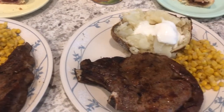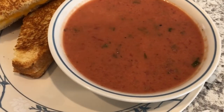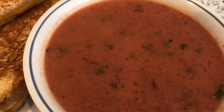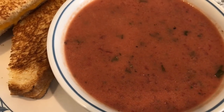Hey guys, so for dinner tonight I'm trying out a new recipe — creamy tomato basil soup. The recipe uses crushed canned tomatoes, heavy whipping cream, and fresh basil, which you can see in there. It's a really simple recipe and I'll make sure to link it in the description box.